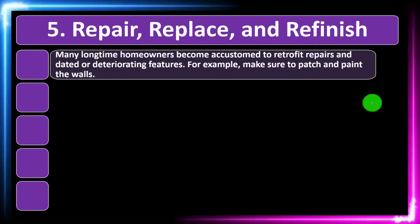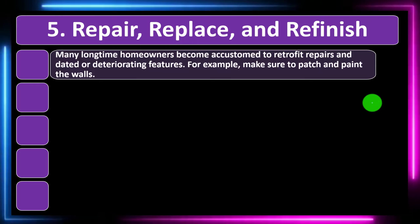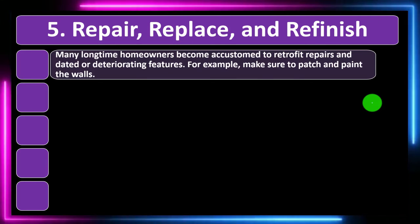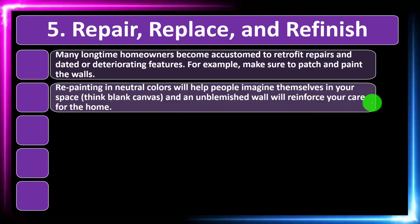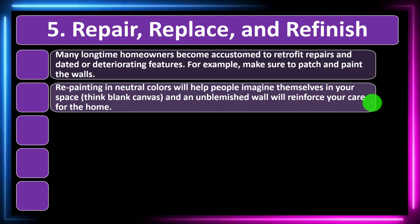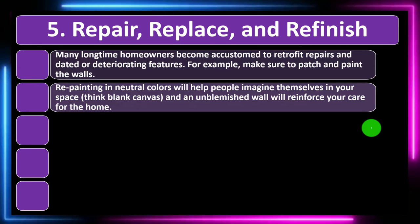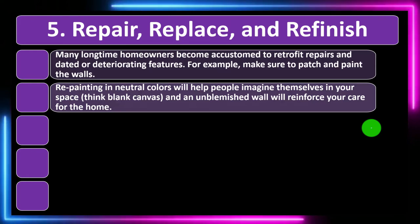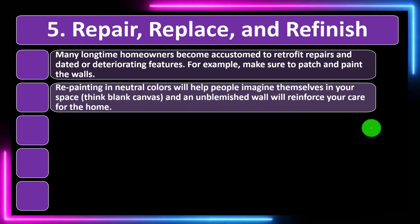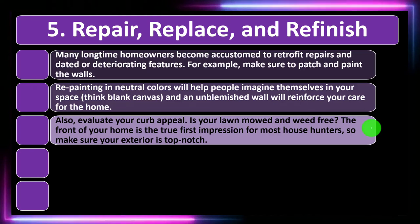Number five: repair, replace, and refinish. Many longtime homeowners become accustomed to retrofit repairs and dated or deteriorated features. Make sure to patch and paint the walls — if there are blemishes or holes, it shouldn't take too much expense to address them, and it can have a big impact on someone viewing the home. Repainting in neutral colors will help people imagine themselves in your space. Think blank canvas — an unblemished wall will reinforce your care for the home. Go with lighter, neutral colors to make it look open and spacious.